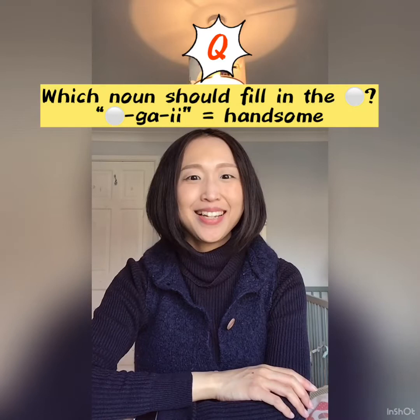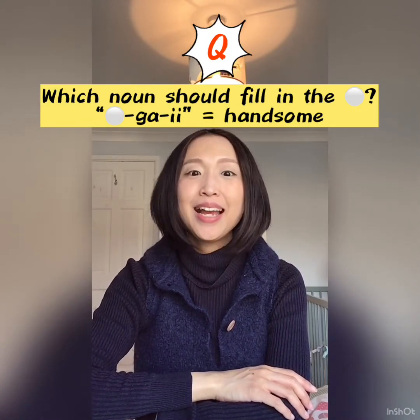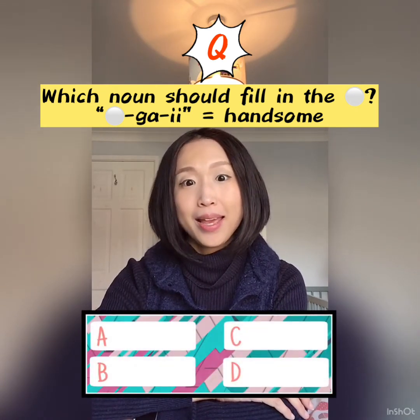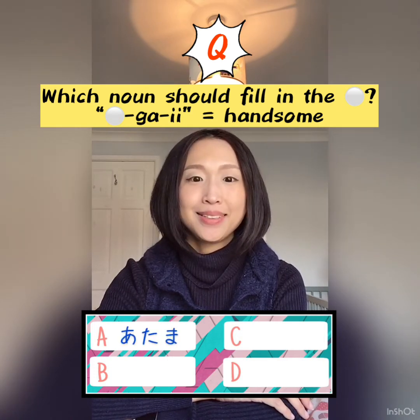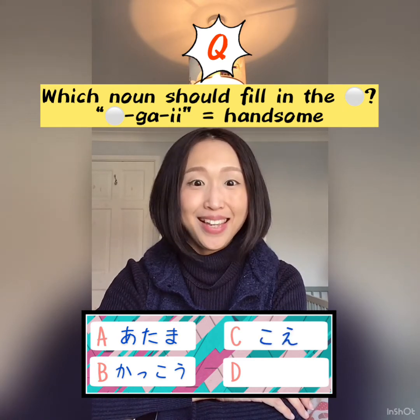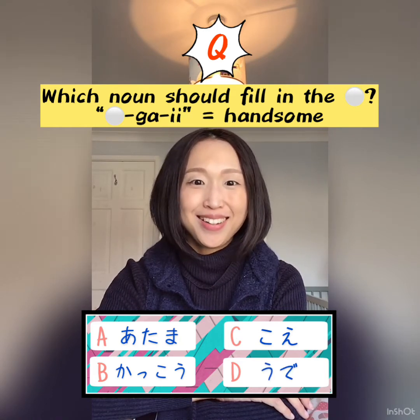Which noun should fill in the following blank? Blank ga ii, which means handsome. A. 頭, B. 格好, C. 声, D. 腕. Please choose the correct answer.